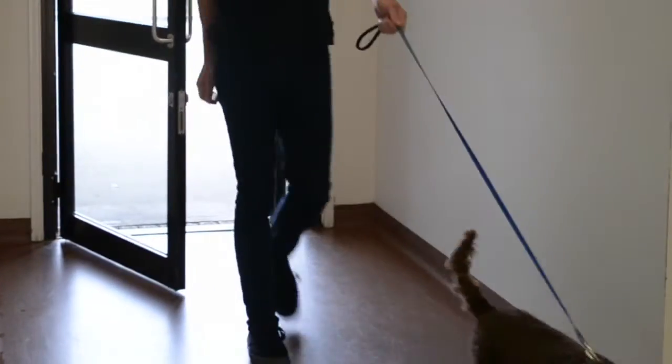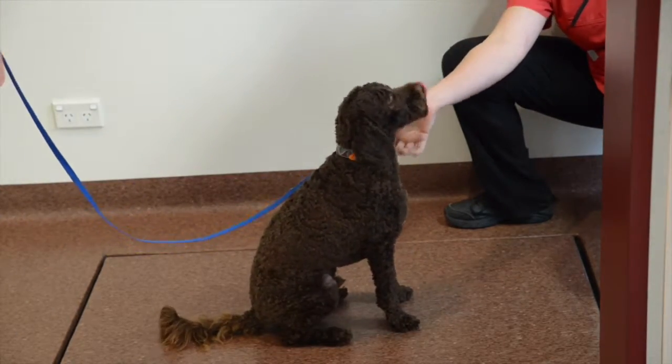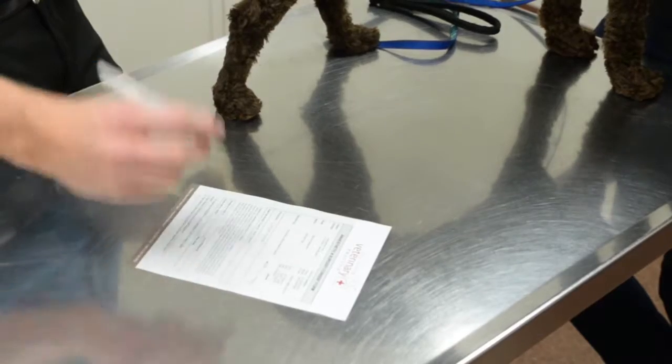When arriving at the clinic, our nurse will greet you and your pet, record your pet's weight and your contact number. Our vet will then call you through and perform a thorough physical examination, ensuring they are fit for the general anaesthetic.